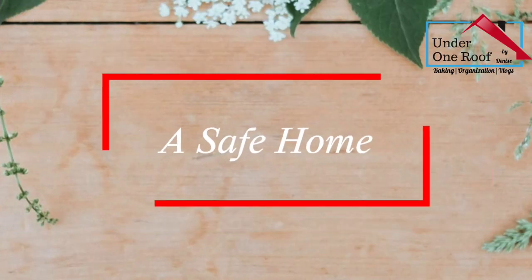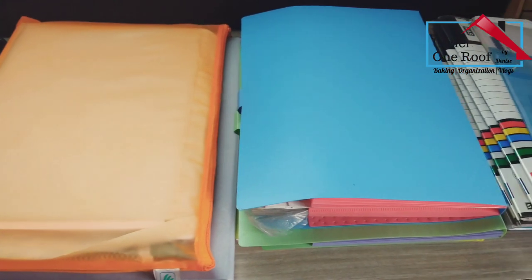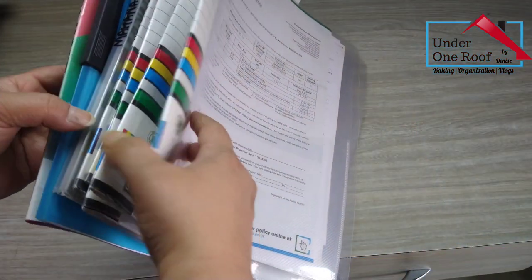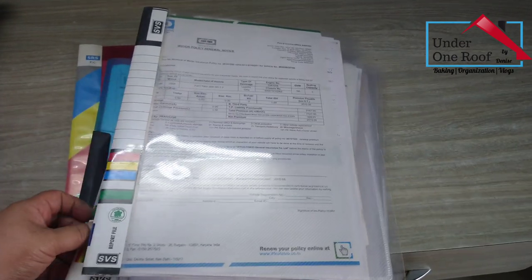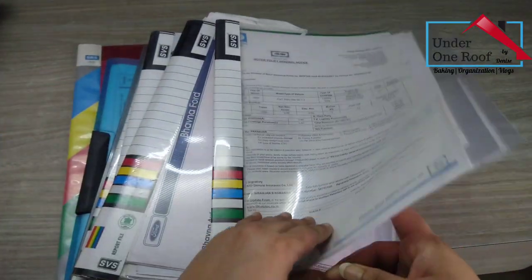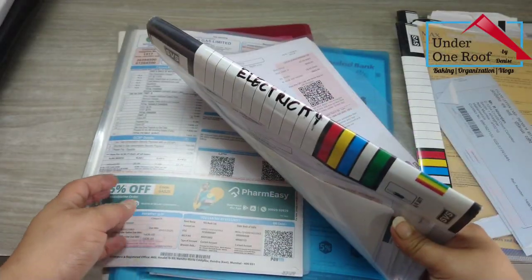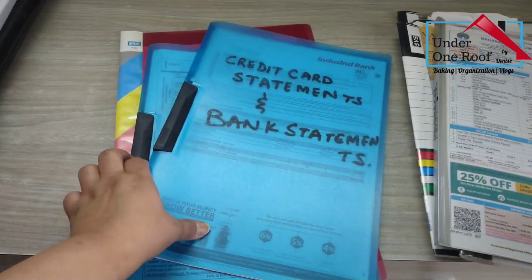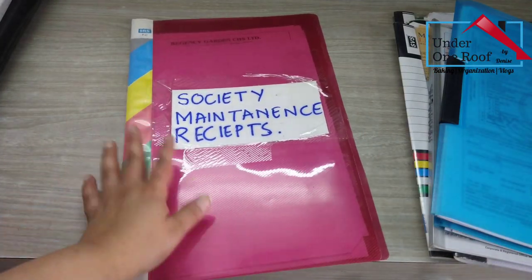After all your documents are categorized, it's time to give them a home. You can place them in files, folders — anything that you prefer. Here in these folders, I have filed income tax returns, society maintenance, electricity bills, bank statements, gas bills, motor insurance, life insurance, and car service records, all separately in plastic files. When I need to access them, they're easily and readily available. I've stored records and bills for the past two years here; the rest go into archives.